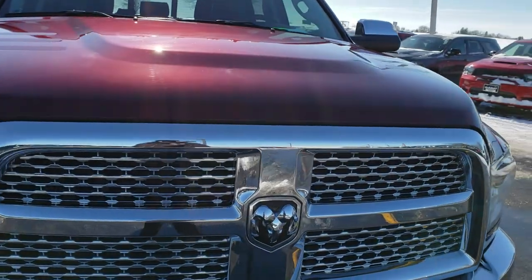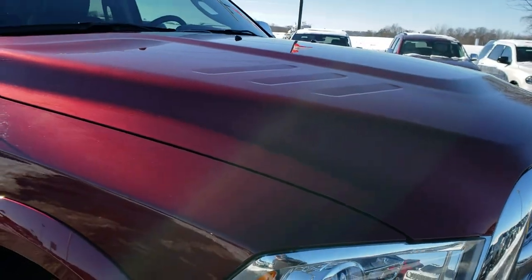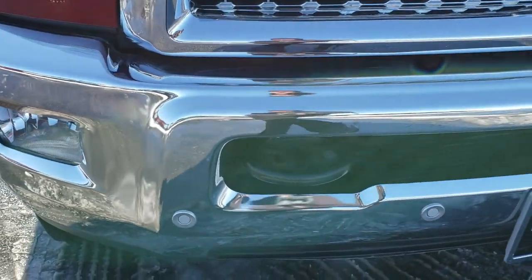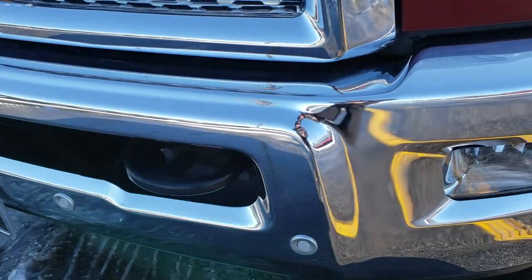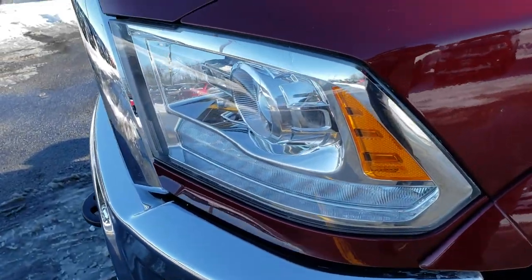Today we are checking out this super clean 2016 Ram 2500 Mega Cab Short Box. This truck has a 6.7 liter Cummins diesel. From this HD video, you will be able to tell that this truck is extremely clean all the way around.